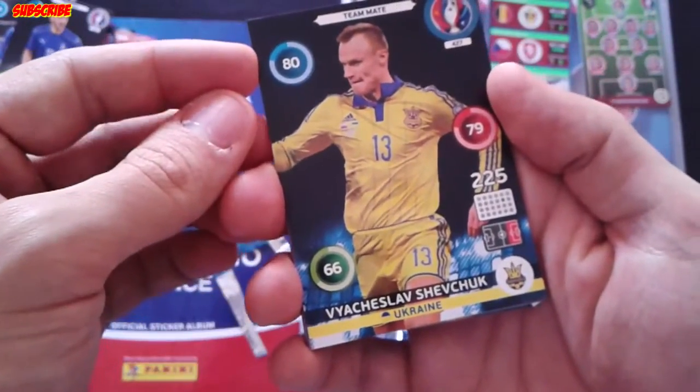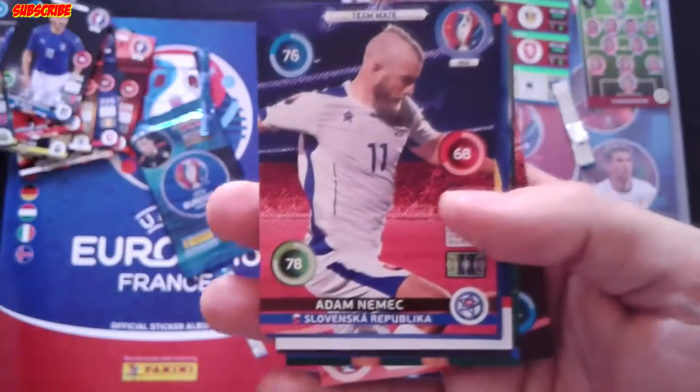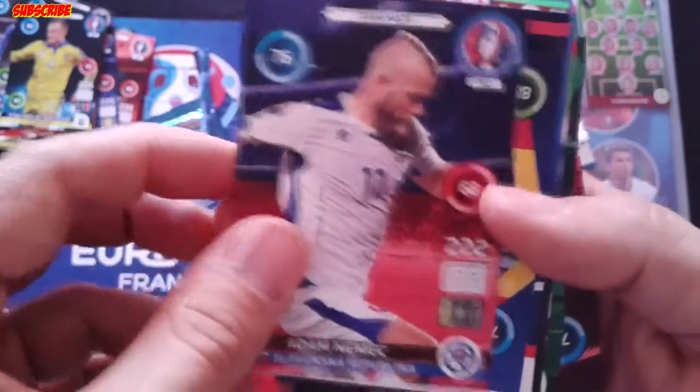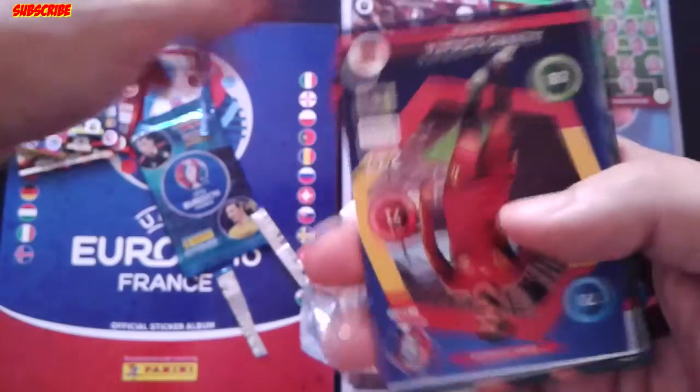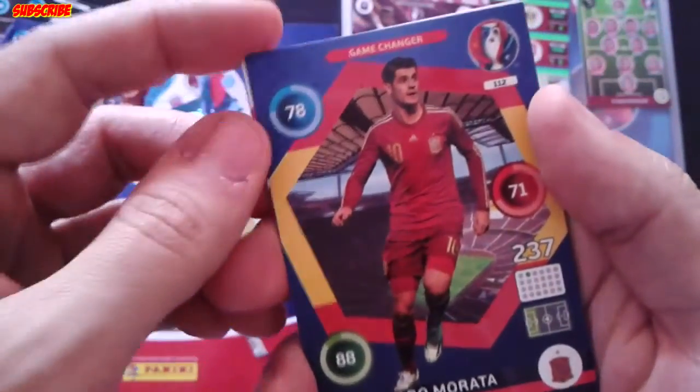So here, Shvedchuk from Ukraine, Adam Nemec from Slovakia, and a Game Changer: Alvaro Morata.